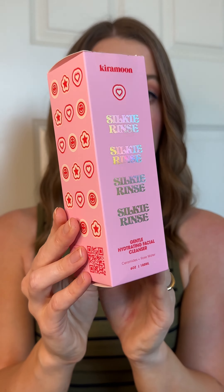First skincare, we have Kira Moon Silky Rinse Gentle Hydrating Facial Cleanser — and how adorable is that packaging? I've used it this morning to wash my face, and it was super gentle, non-stripping. It has ceramides, one of my favorite ingredients, and it retails for $28.